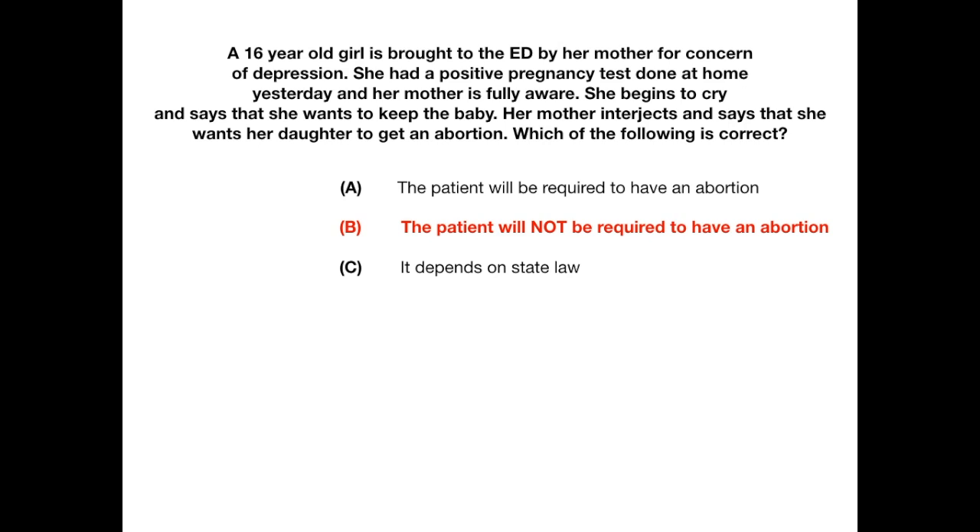Remember the criteria for emancipation using EMAN: E — earner, they have a job; M — military; A — they live alone or independently; N — nuptials, they are married. Remember the three practice questions and the high-yield findings associated with these ethical dilemmas. Good luck.